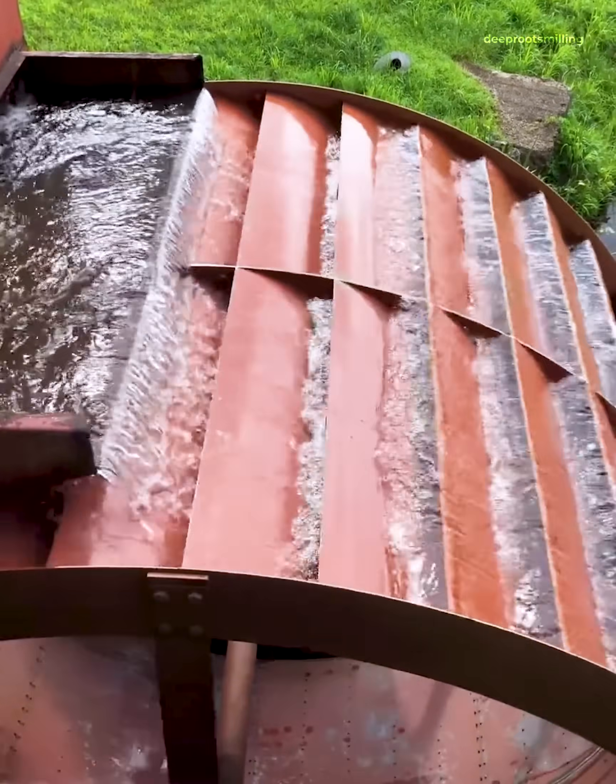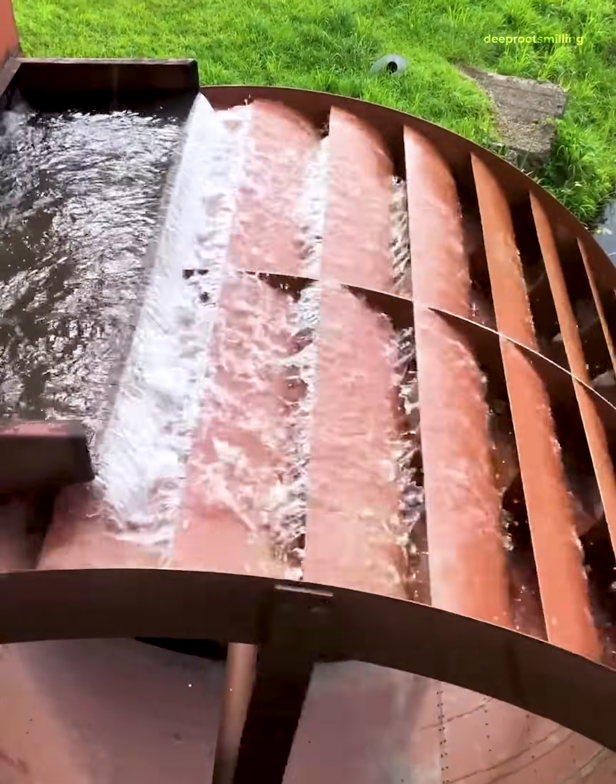A water wheel is a mechanical device that harnesses flowing water to create rotary motion.